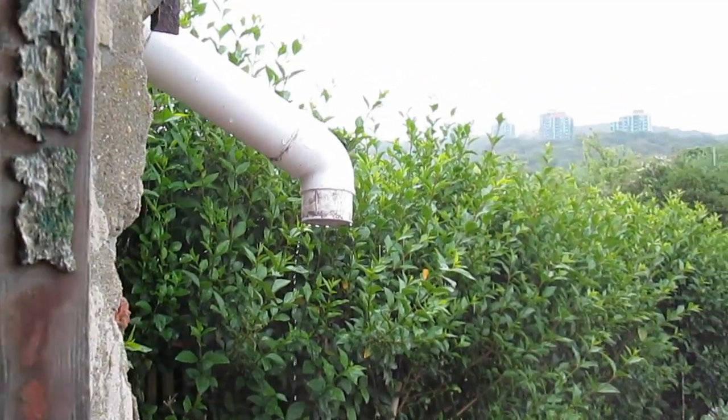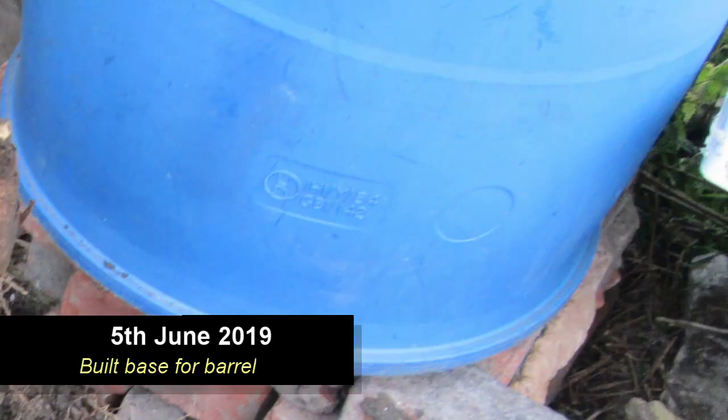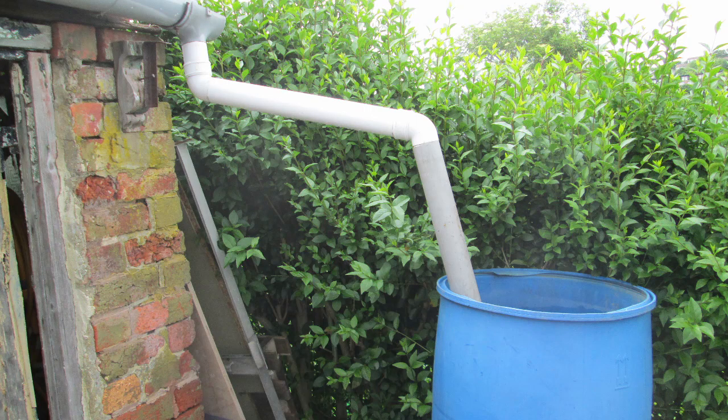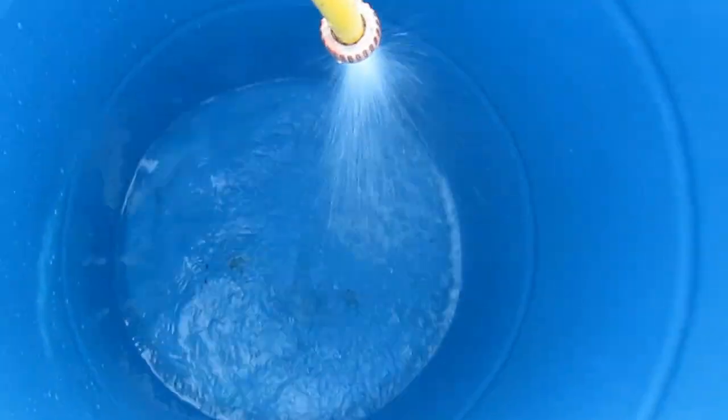The base needs to be strong and level because a barrel full of water is very heavy and will tip over if it's not level. I made sure the base was level before letting the barrel fill with water. This is how the final version looks once I made some adjustments. There is also a gutter on the other side of the shed, so there is the option to gather more water if needed.